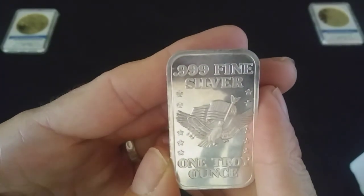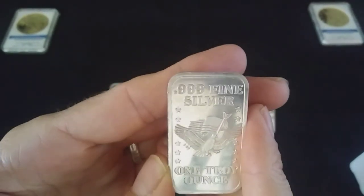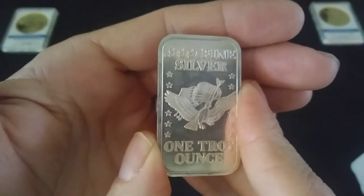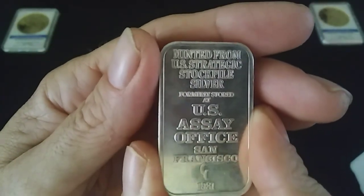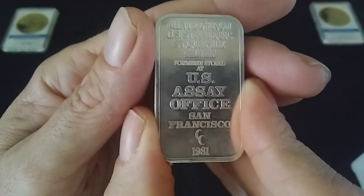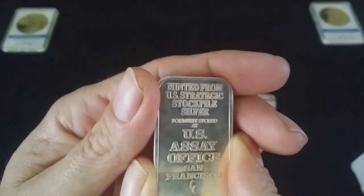Another cool bar here. It's from the U.S. Assay Office in San Francisco. That is 1981. I like these vintage bars.